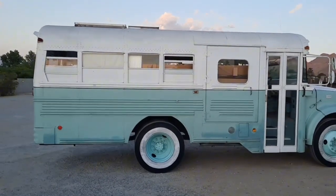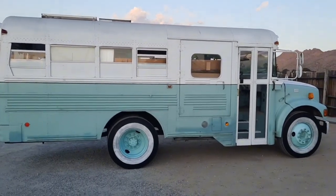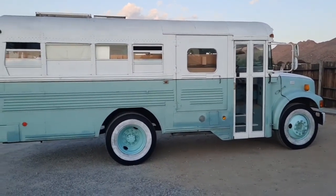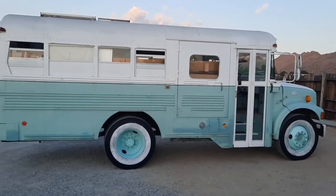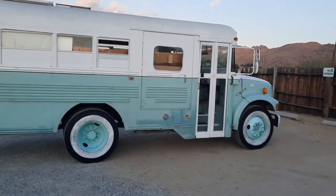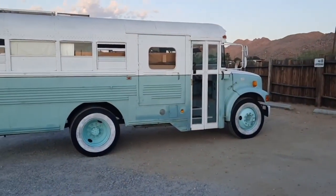There's also a futon that you can fold out for a couple more people to sleep in. Day one heading out of Glendale, California, and we are at Joshua Tree. Joshua Tree National Park is just up the road — we're at the visitor center right now, and in the morning we're going to go check it out.